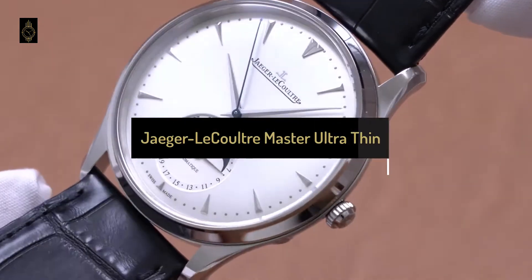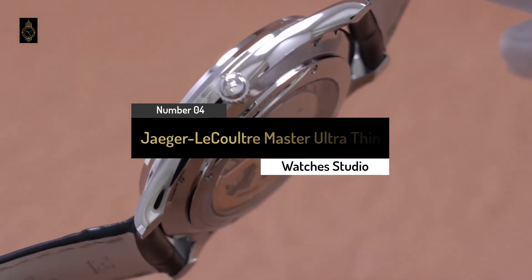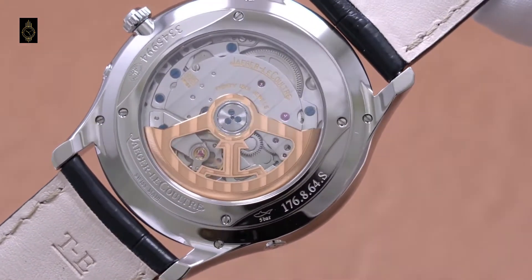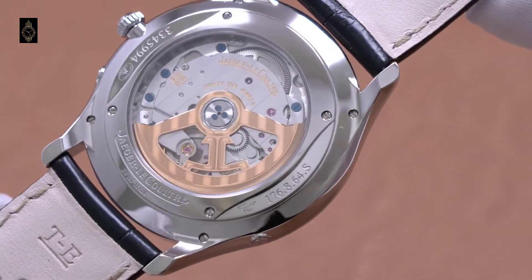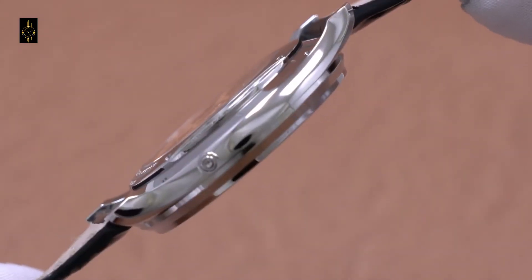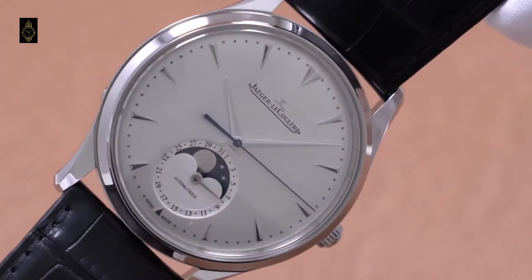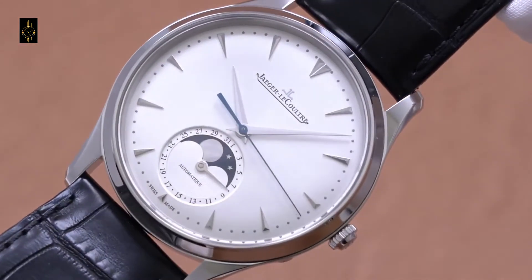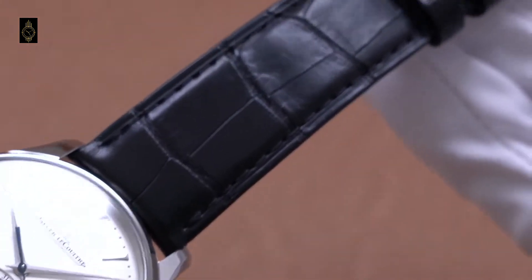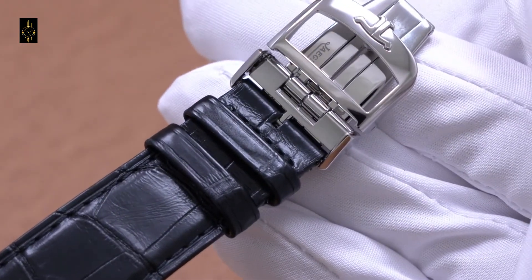Number 4: Jaeger-LeCoultre Master Ultra-Thin Moon 39mm Stainless Steel Men's Dress Watch. One of the most prestigious Swiss watch brands, Jaeger-LeCoultre is home to many iconic timepieces. A modern classic, the Master Ultra-Thin Moon combines masculine styling with technical brilliance. The silvered-gray dial features rhodium-plated hour markers, as well as a date and moon phase calendar, plus a 43-hour power reserve. Paired with a black leather strap, this watch creates a subtle yet powerful look — the type of dress watch that matches every style and every occasion.